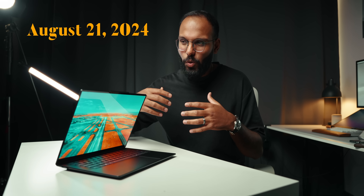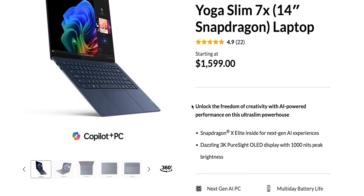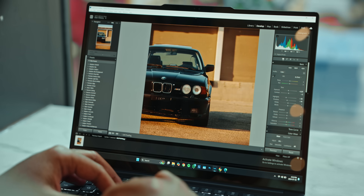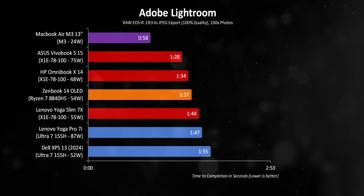I want to take a step back and talk about the Copilot Plus PC branding that's been pushed at us for the last couple of months. Honestly, I feel like it's done more damage than good. In the case of the Slim 7X, Lenovo marketed this as 'unleashing your creative freedom with AI,' which is really not true. I wasn't able to edit videos on it — it doesn't have the performance to back that up. Lightning performance was okay for getting things done, but it's nowhere near as fast as something like the MacBook Air with the M3 chip.